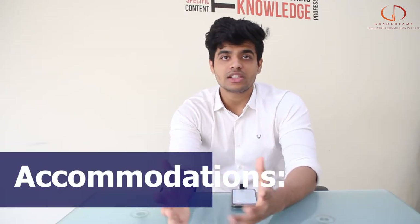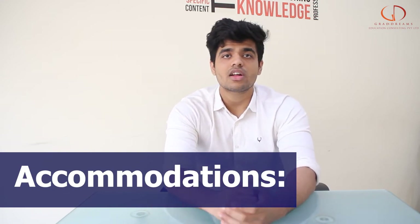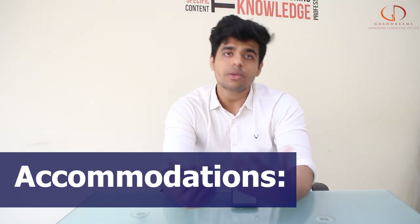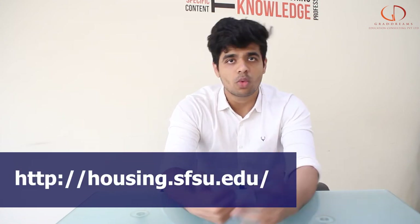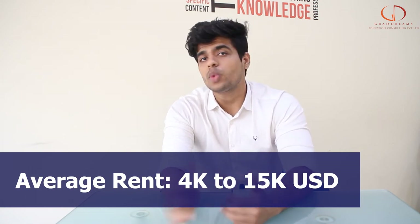Last but not the least, we have accommodation facilities. Depending on what you want, you can go for both on-campus and off-campus facilities. There are a lot of off-campus and on-campus facilities available. If you are really interested in getting an on-campus facility, check out the link given here. The average fee for accommodation can cost you anywhere between around 3,000 US dollars to even 15,000 to 20,000 US dollars.